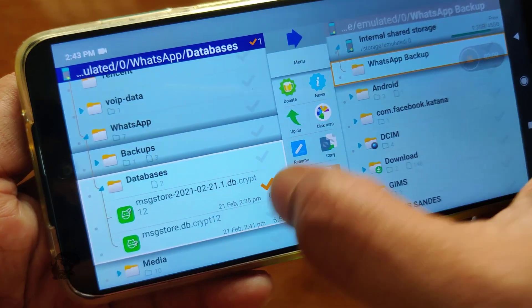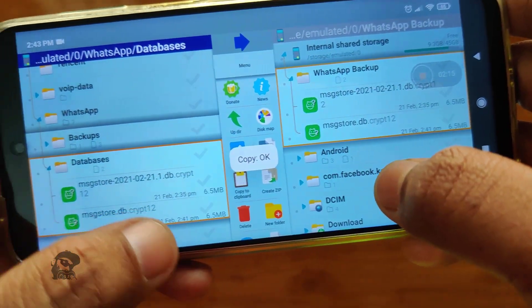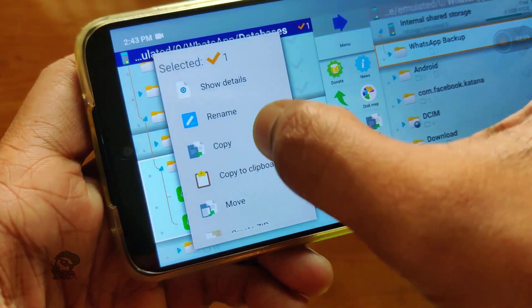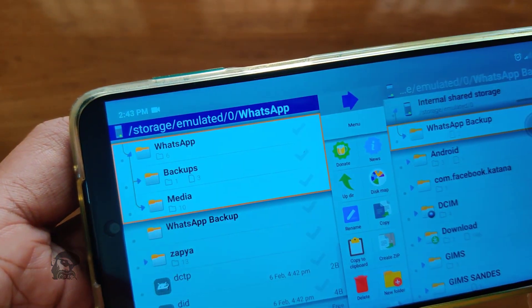Copy the latest backup file from this folder to a different location in your phone or PC. Next, delete the Databases folder. Now we have to prevent WhatsApp from creating this folder automatically.